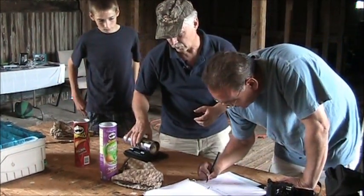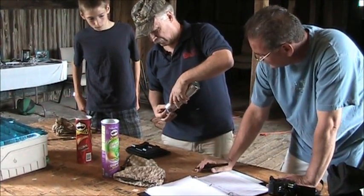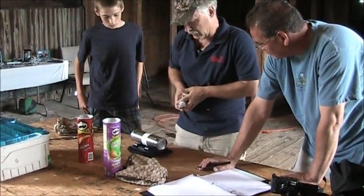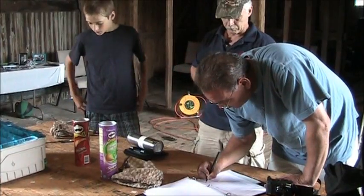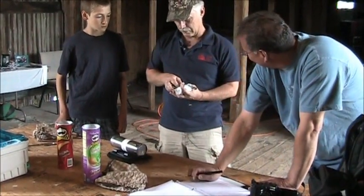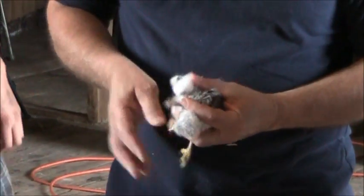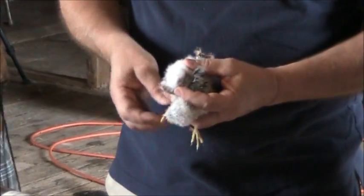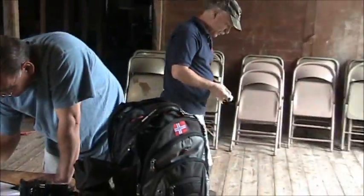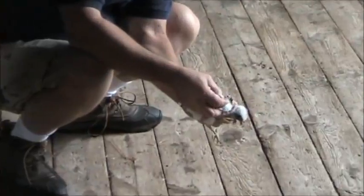126 grams — the can's already been subtracted. 126 grams. The age code is L, and based on the plumage I'd call it a female.